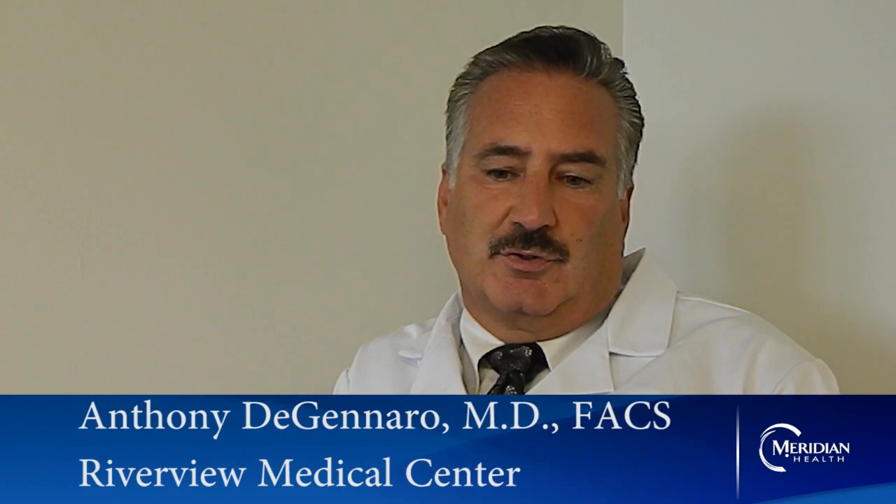Hello, my name is Dr. Anthony DiGennaro. I'm a board-certified otolaryngologist and facial plastic surgeon.